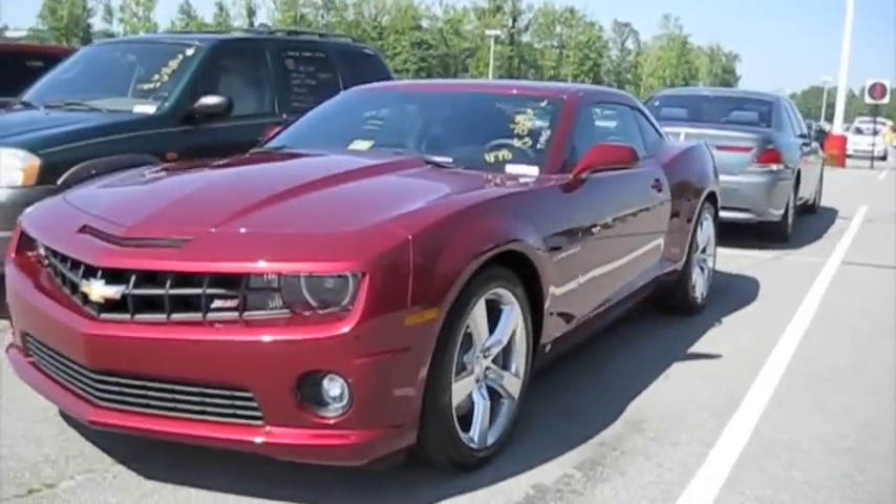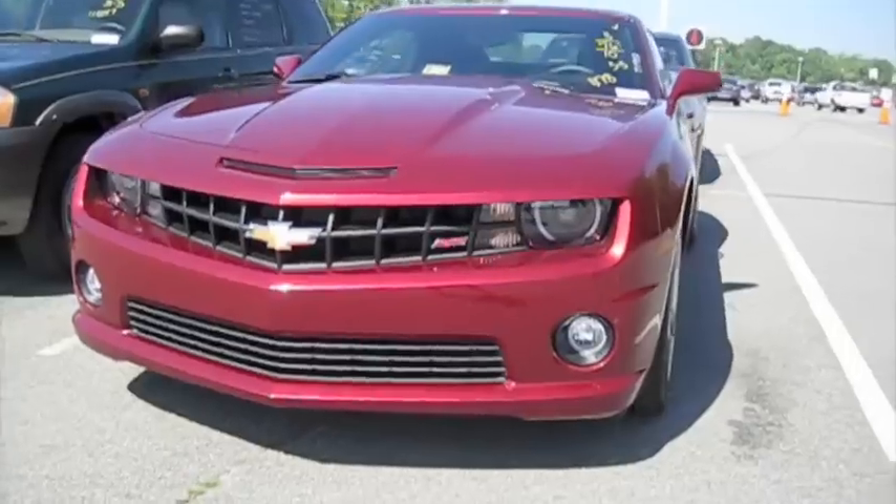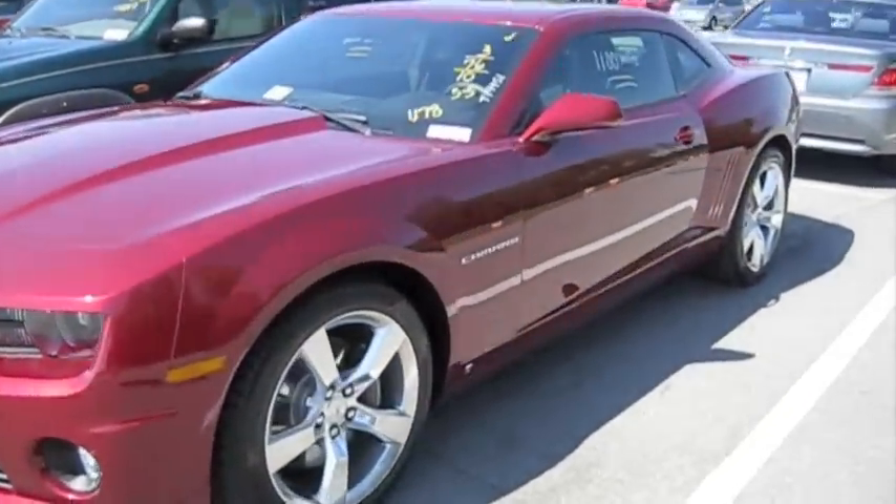Hey everybody, how's it going? Here I have a 2010 Chevrolet Camaro SS. It's got 1,170 some miles on it.